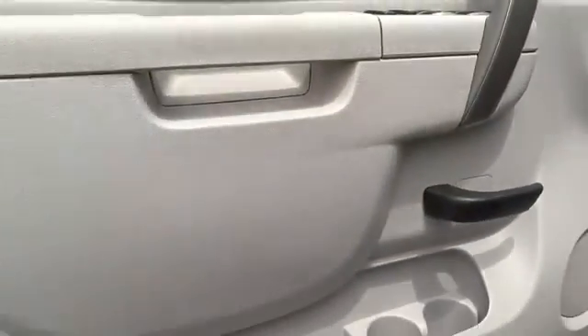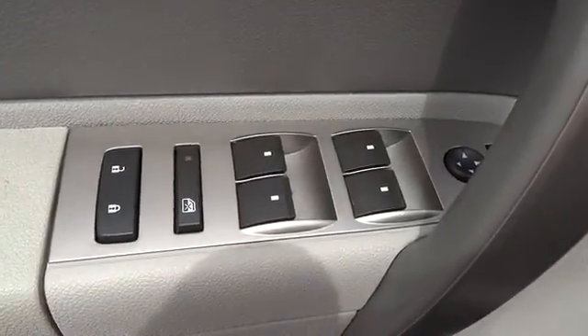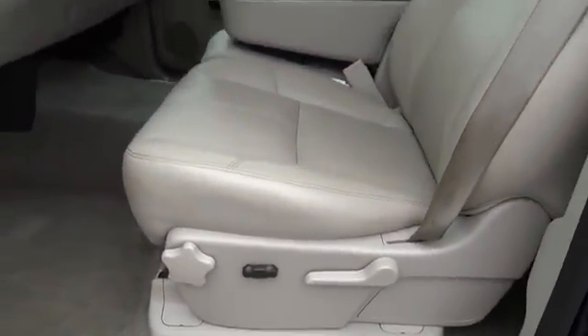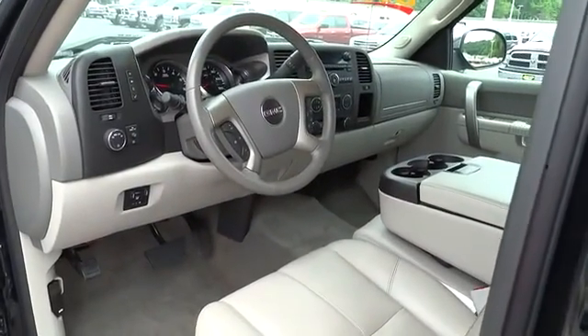Stability control, traction control, anti-lock braking system, air conditioning, power steering, driver airbag, adjustable steering wheel, keyless entry, floor mats, cruise control, four-wheel drive, AM-FM stereo radio, passenger airbag, security system.